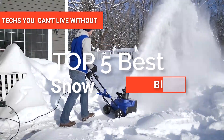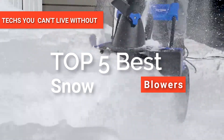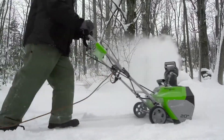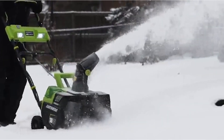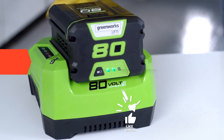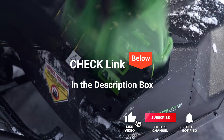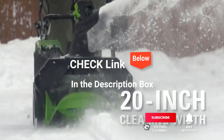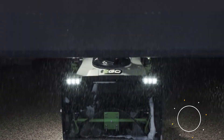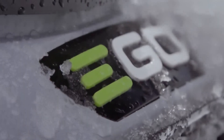Hey guys! In this video, we're going to look at the top five snowblowers available on the market today. We made this list based on our own opinion, research, and customer reviews. We've considered their quality, features, and values when narrowing down the best choices possible. If you want more information and updated pricing on the products mentioned, be sure to check the links in the description box below. So, here are the top five best snowblowers.